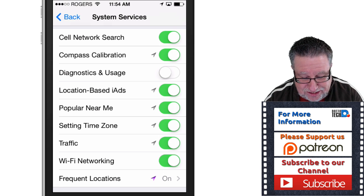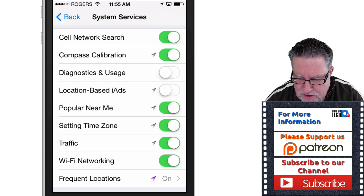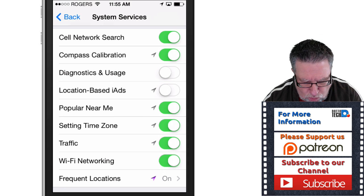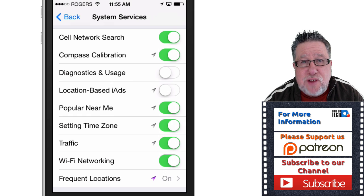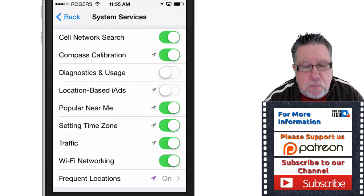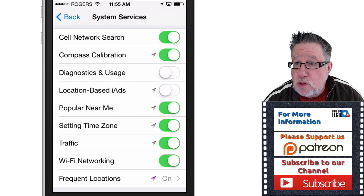Location-based iAds — how in the world did that get buried four levels deep in the iPhone? Turn it off so that you're not getting all those irritating little banners sent to you. In just a few seconds I found two settings I don't want turned on. Not only are they invading my privacy and sending content I probably don't want, but they're also using up my battery, my services, and my data plan.